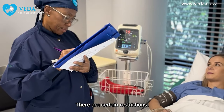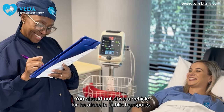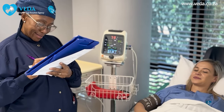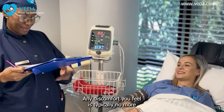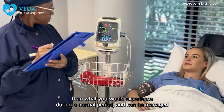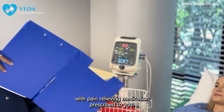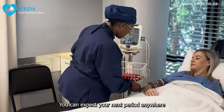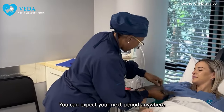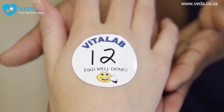After the procedure, you'll be taken to the recovery area for about 45 to 60 minutes. Once you have fully recovered from the sedation, you can be accompanied home by a friend or family member. For 24 hours after the procedure, you should not drive a vehicle or be alone in public transport. Any discomfort is typically no more than what you'd experience during a normal period and can be managed with prescribed pain relief. You can expect your next period anywhere from 5 to 14 days after egg retrieval.